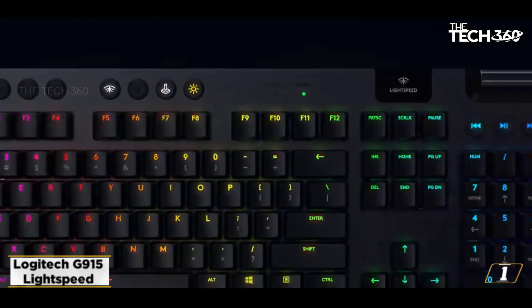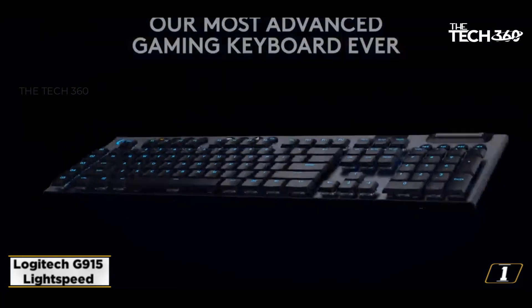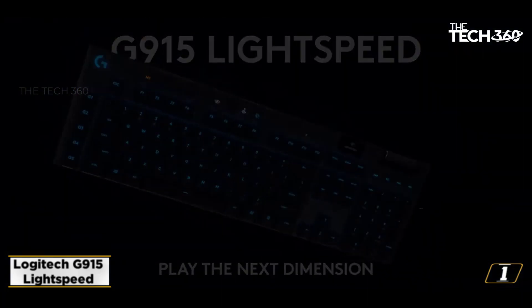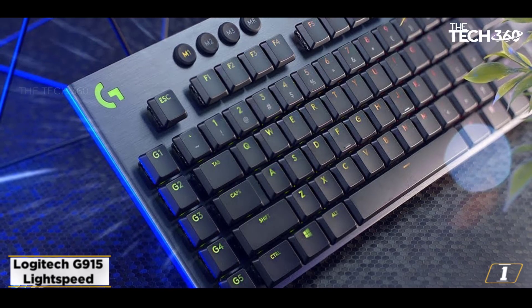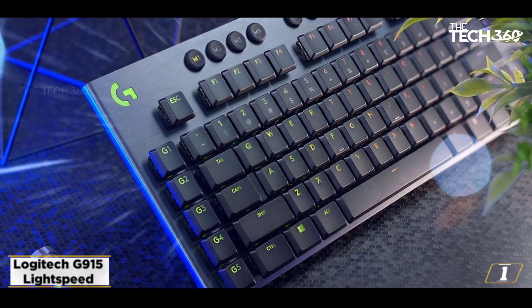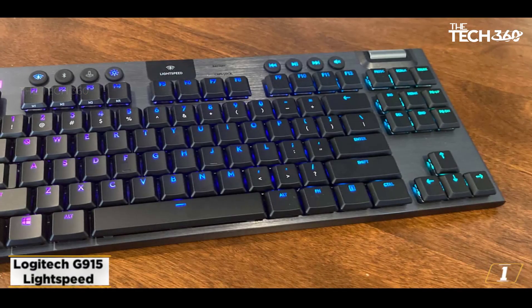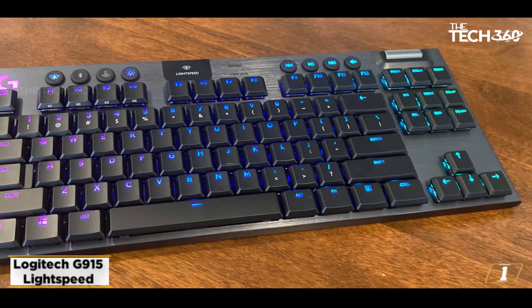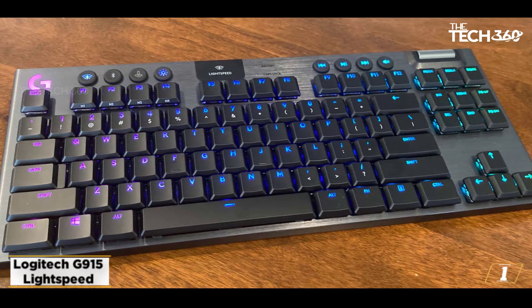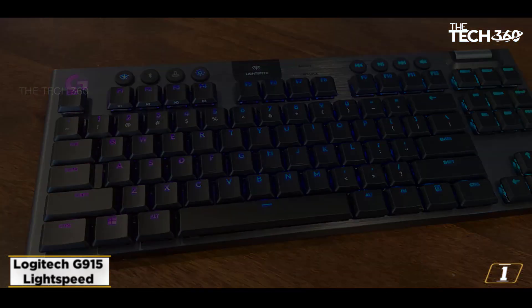Starting at number 1: the Logitech G915 Lightspeed — the best wireless gaming keyboard. The Logitech G915 sports the brand's trusted Lightspeed technology to provide a solid wireless connection no matter how frenzied your attacks are. Long considered the gold standard for wireless gaming keyboards, the G915 is a slimline powerhouse, offering a low-profile keyset and a competitive battery life to boot.